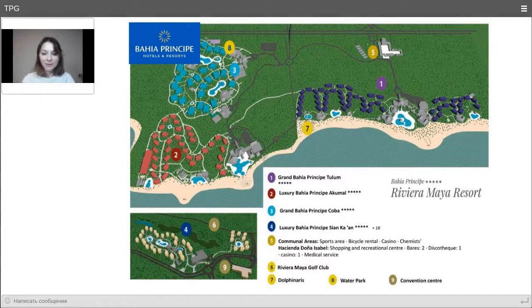As promised, we have prepared a big surprise for the most attentive webinar participants. We are offering a free stay of seven nights at the hotel Bahia Principe Grand Tulum. The prize goes to whoever first correctly answers: within the Bahia Principe resort complex, which hotel or hotels offer accommodation for adults only?